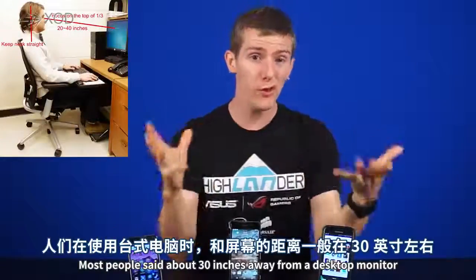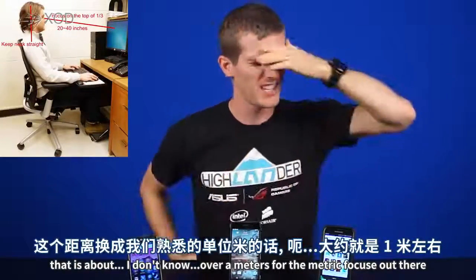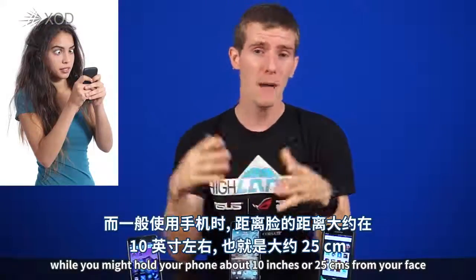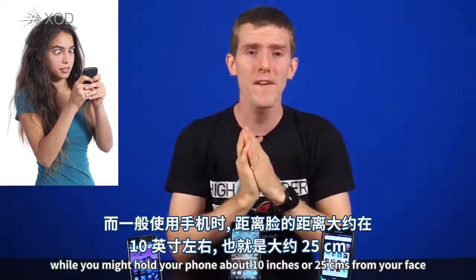Most people sit about 30 inches away from a desktop monitor — that's a little over a meter for the metric folks out there. Well, you might hold your phone about 10 inches or 25 centimeters from your face.